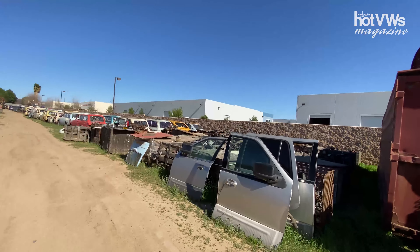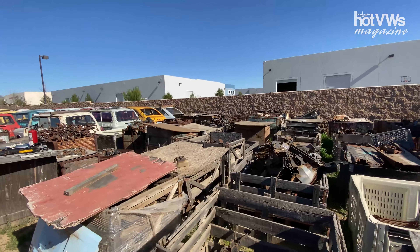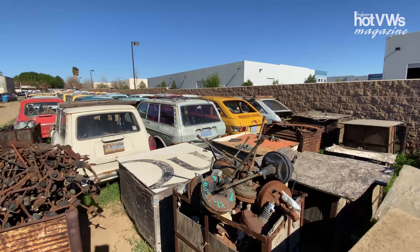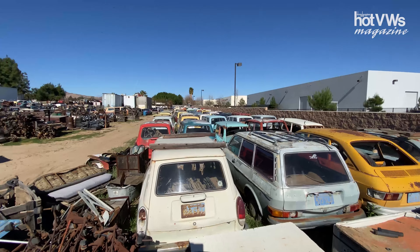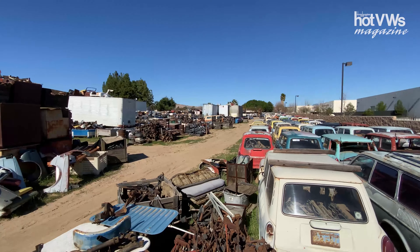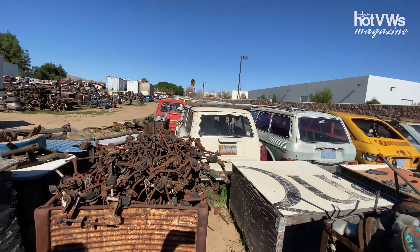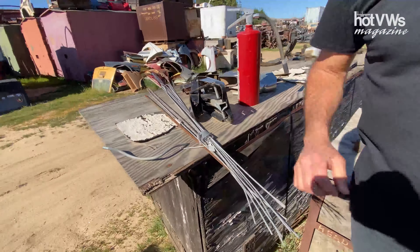We're in Lake Elsinore — how about some deck lids? For those people that aren't from around here, it's about an hour or so away from Orange County, so not too bad. It's unbelievable — all I wanted to do was come out here for a headliner bow, and I found a few, so cool.